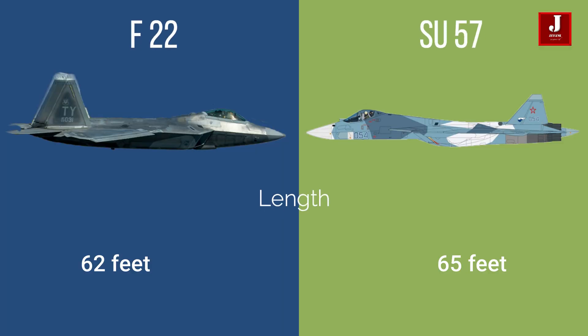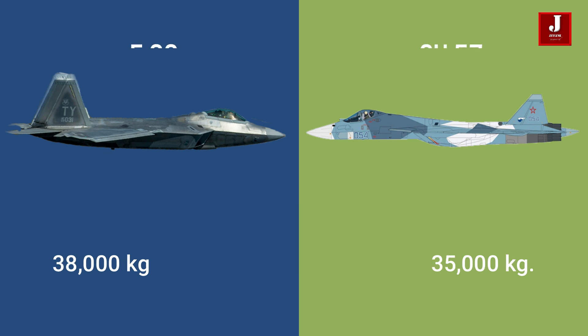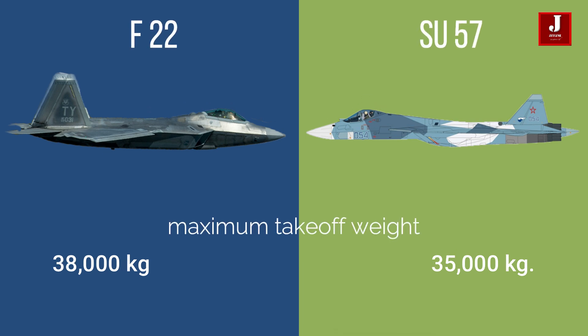The Lockheed Martin F-22 is 62 feet long, whereas the Sukhoi Su-57 is around 65 feet long. The F-22 is around 16 feet tall, whereas the Su-57 is 15 feet tall. The F-22's empty weight is 19,700 kilograms, while the Su-57's is 18,000 kilograms. The maximum take-off weight of the F-22 is 38,000 kilograms, while that of the Su-57 is 35,000 kilograms.